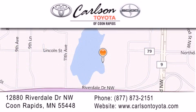Our goal is to exceed all of your expectations to ensure that you'll return for future visits. Carlson Toyota, you're gonna love us.